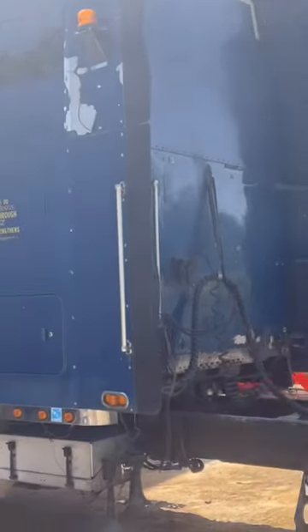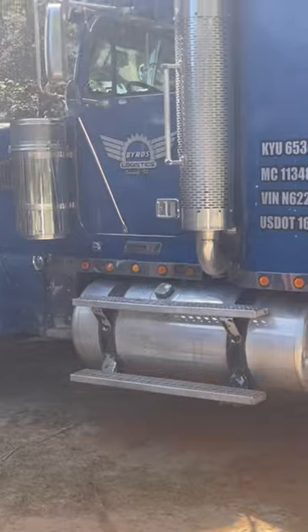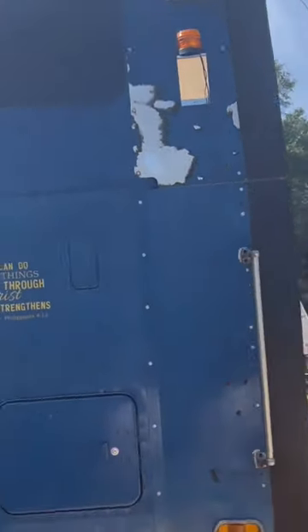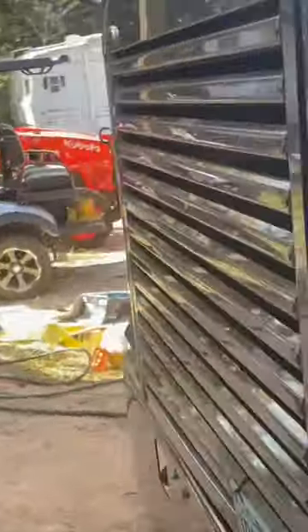If anybody wants to know more about it, I'll be glad to get more pictures, more photos, whatever. But she's gonna have to go. She's a great truck, she's given me great service. I've got a new clutch, new driveshaft, and new u-joints.